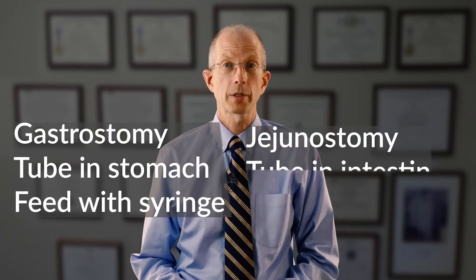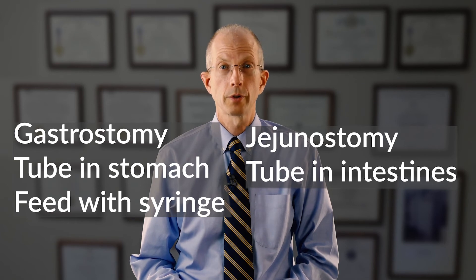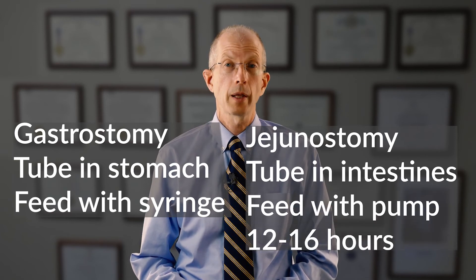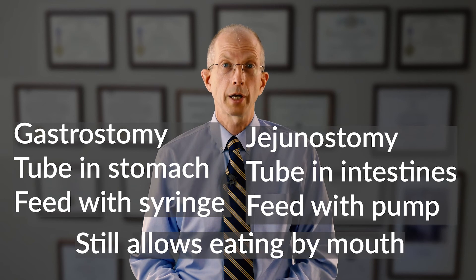A jejunostomy tube is placed into the jejunum, or the first portion of the small intestine, by a surgical procedure. Feedings require a pump, which is generally administered overnight and takes 12 to 16 hours. A jejunostomy tube still allows you to eat as much normally as you would like.